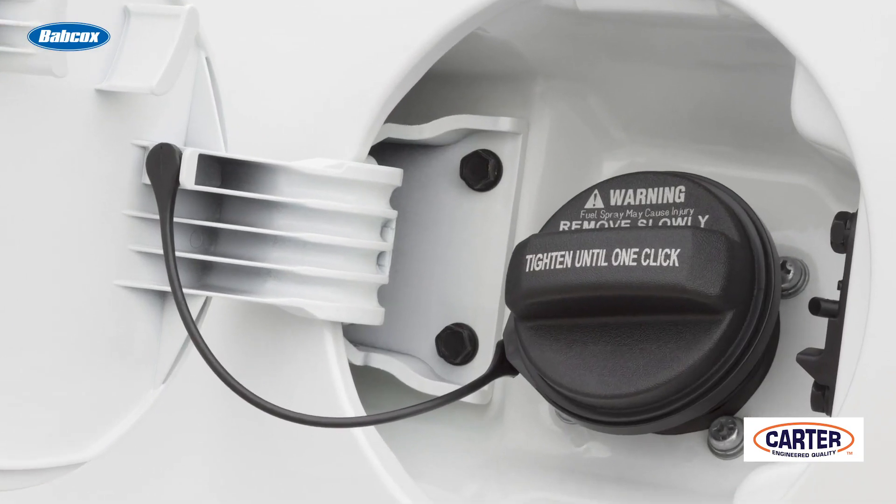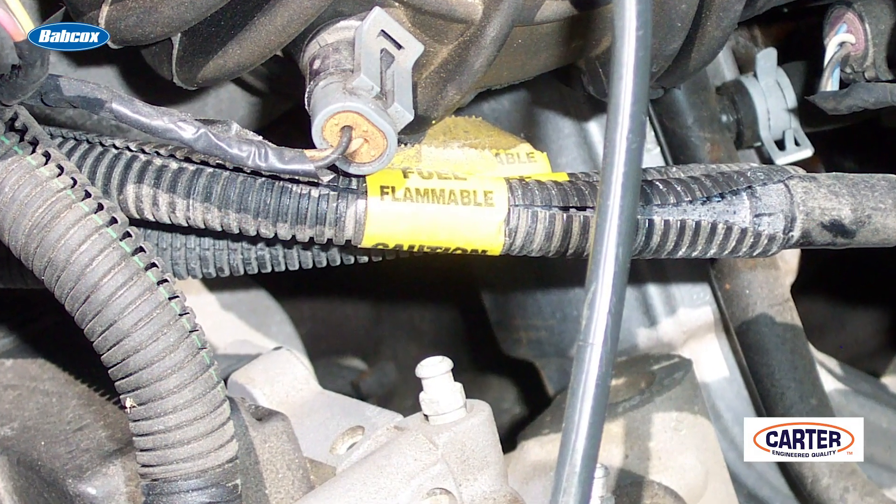But let's first go through the wrong answers. A is incorrect because a clogged return line would actually produce high pressure, and it would not be detrimental to the fuel pump or cause its life to be prematurely ended.